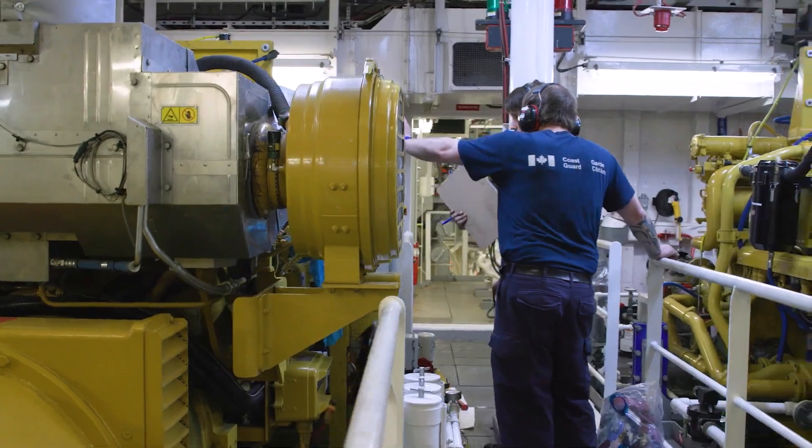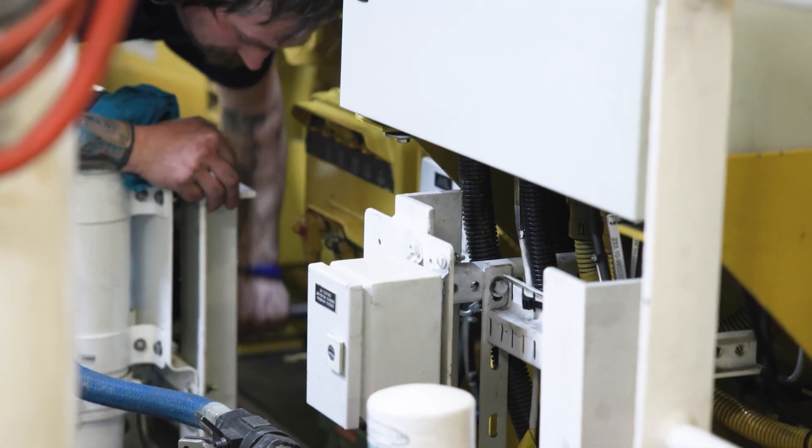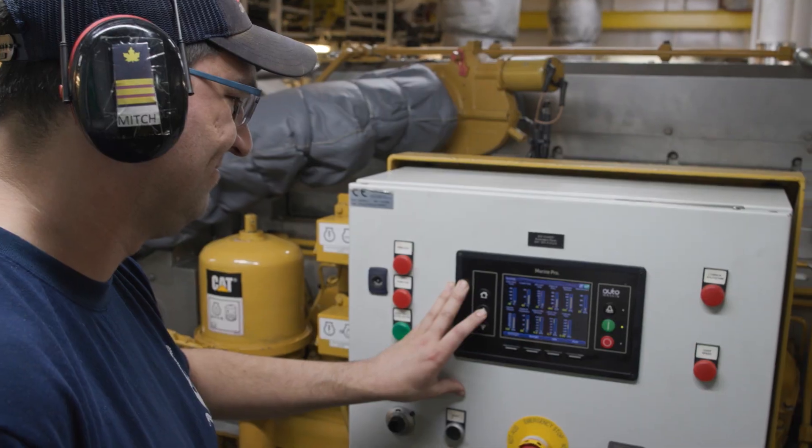These engines are more environmentally friendly than past engines have been. The engines just went through a top-end overhaul because they're over 6,000 hours already. We do a valve lash check and injection timing.